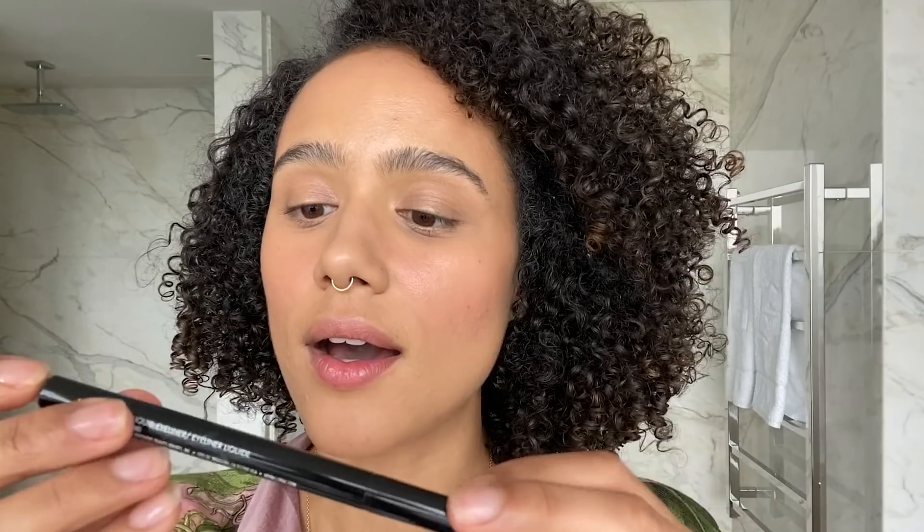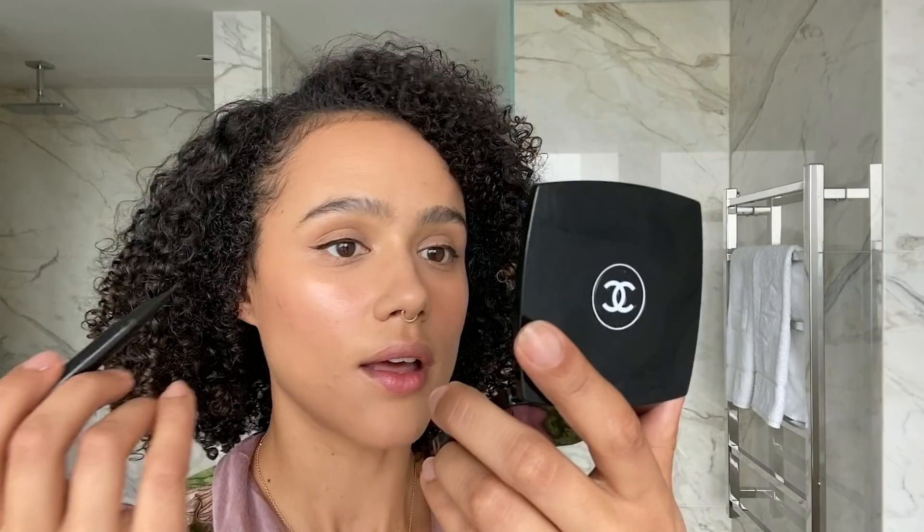For eyeliner, I use this cool little brand called Lorac — their Pro liquid eyeliner in black. We're feeling fancy today so I'm going to put a complete line on. I did that quite easily — that never happens! Then some mascara, and I like to brush the lashes towards the outer edge of the eye.